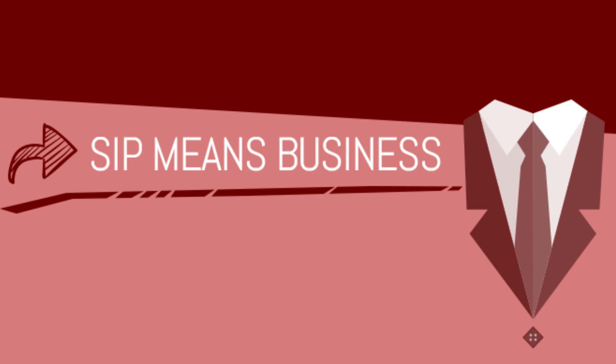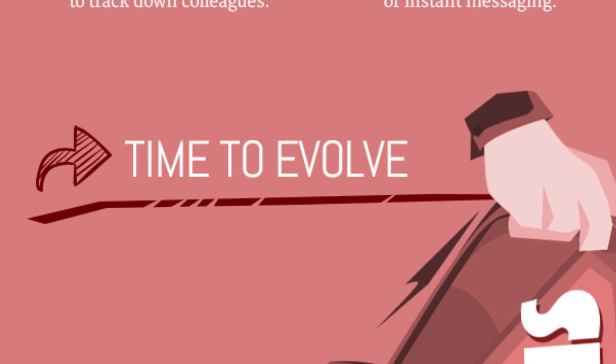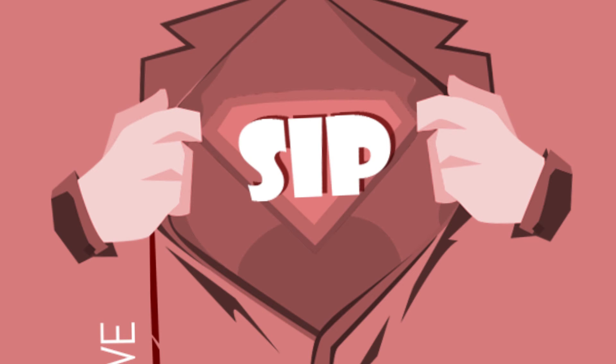SIP Trunking gives you the opportunity to deliver all the benefits of VoIP to your employees, such as presence, collaboration, and improved customer service. If you're currently operating a legacy system, SIP Trunking can integrate with your existing PBX. Enjoy the benefits of VoIP service until you're ready to install an IP PBX.